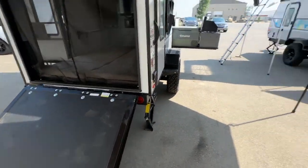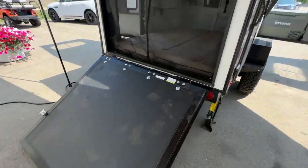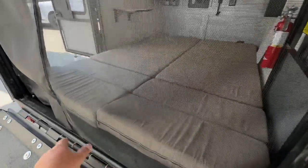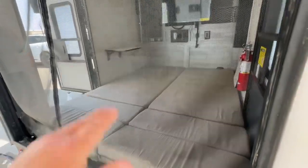This is the toy hauler model. We also have the rear kitchen model, which I'm going to do another video on. The toy hauler model has a screen, a full bed inside — you can put your quad in here, bikes, gear, whatever you want.